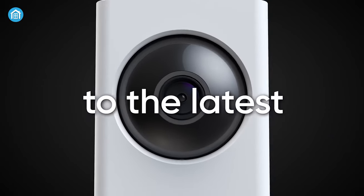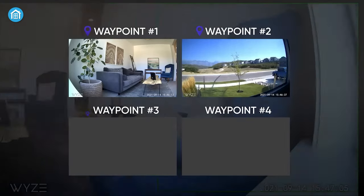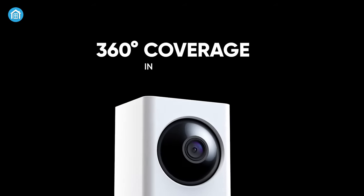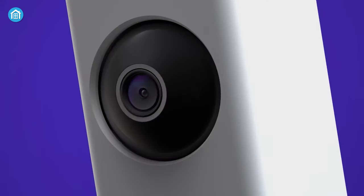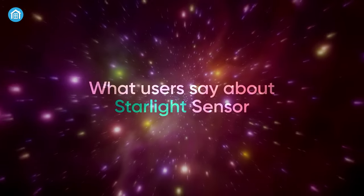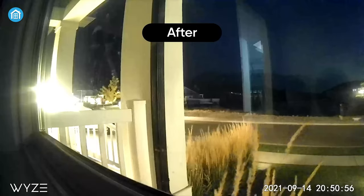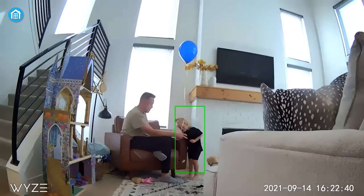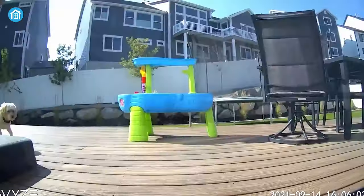Upcoming is the Wyze Cam Pan V2 security camera. This 1080p camera stands out with its ability to pan 360 degrees and tilt up and down, enabling monitoring of the entire room. We found the video quality to be commendable considering the budget-friendly price. The starlight sensor provides amazing low-light performance, capturing full-color night vision — even in our dark basement, the camera could make out details clearly. Motion tracking automatically follows detected movement via the camera's pan and tilt function, and the camera pans smoothly to keep subjects in view as they walk around.